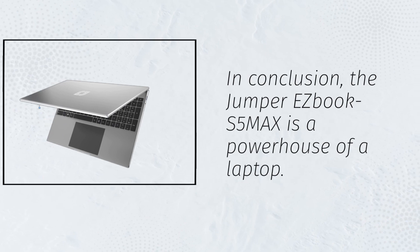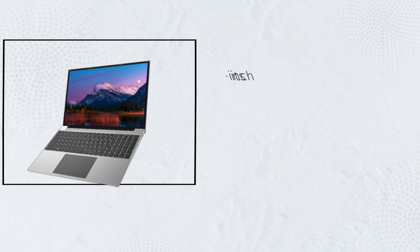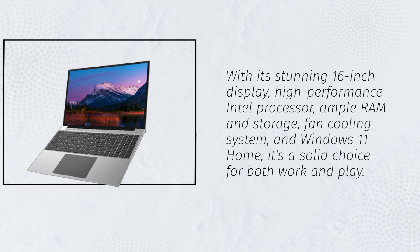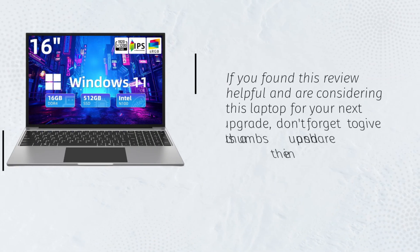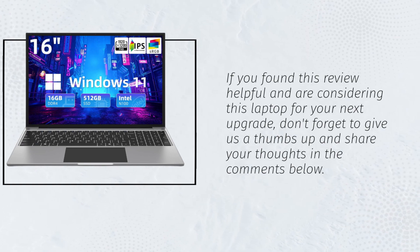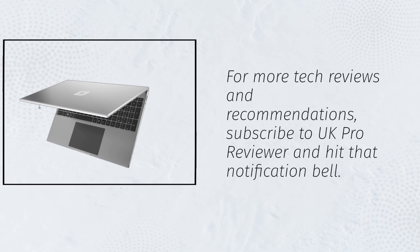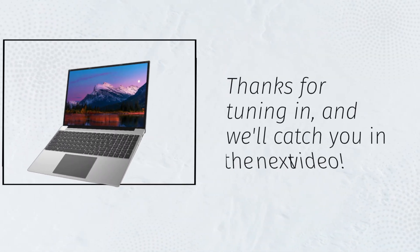In conclusion, the Jumper EZBook S5MAX is a powerhouse of a laptop. With its stunning 16-inch display, high-performance Intel processor, ample RAM and storage, fan cooling system, and Windows 11 Home, it's a solid choice for both work and play. If you found this review helpful and are considering this laptop for your next upgrade, don't forget to give us a thumbs up and share your thoughts in the comments below. For more tech reviews and recommendations, subscribe to UK Pro Reviewer and hit that notification bell. Thanks for tuning in, and we'll catch you in the next video.